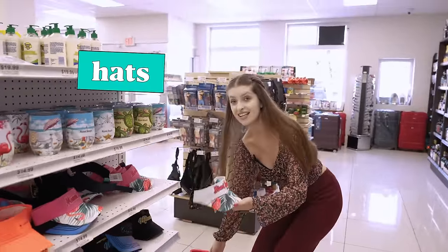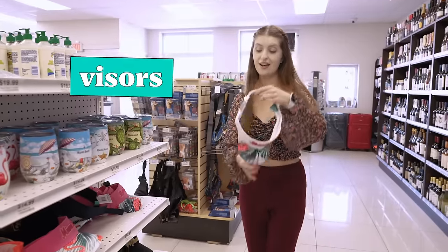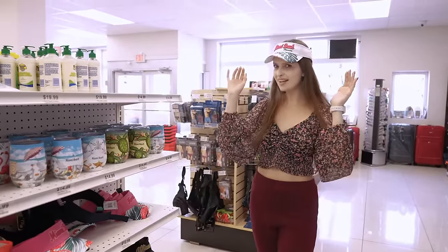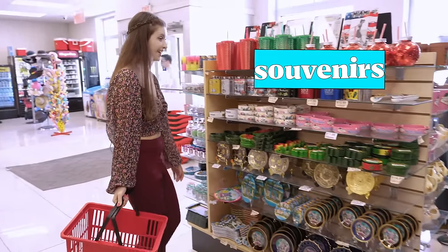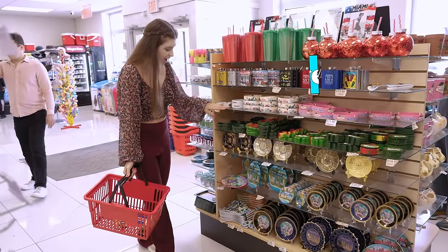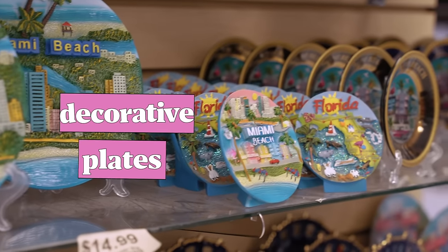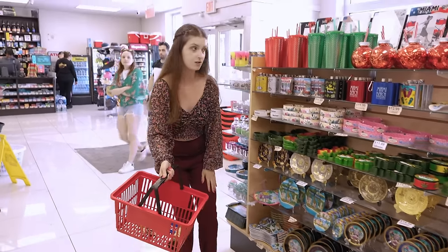These are visors. Souvenirs — those are so cute! Look at these: these are decorative plates, to decorate your house.